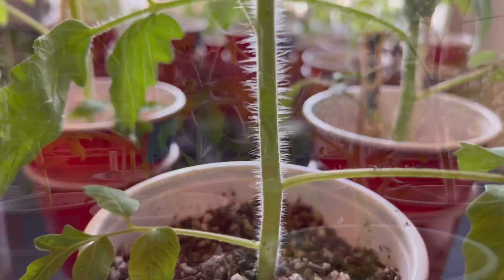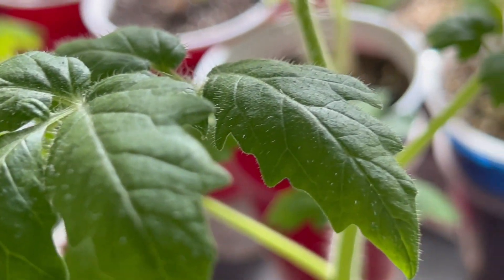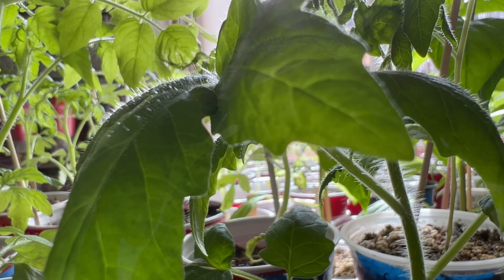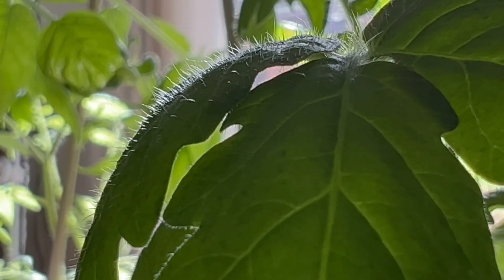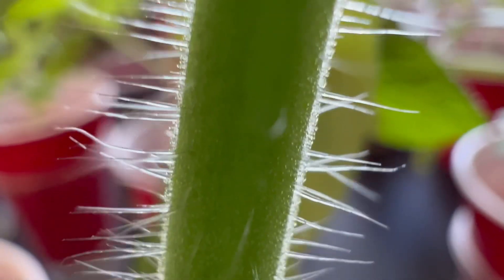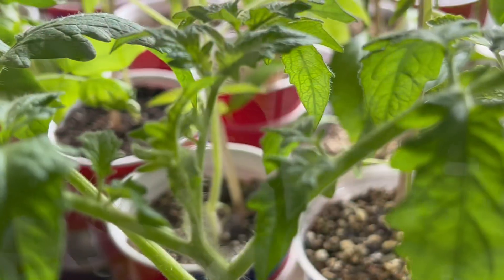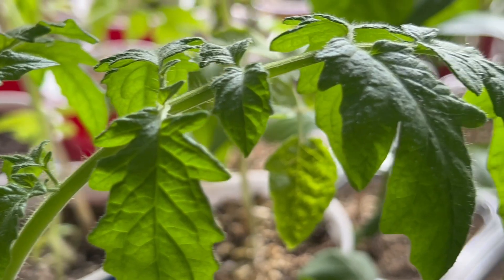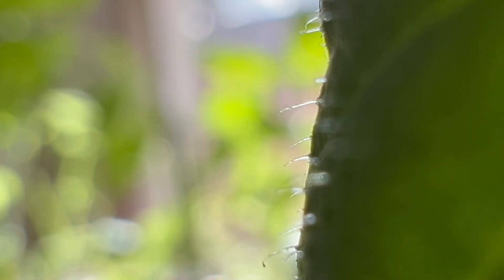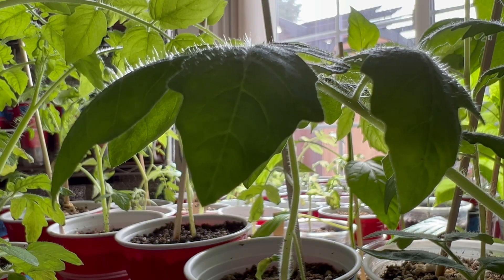In this video, we will explore the fascinating function of the trichomes on tomato plants. Trichomes are tiny hair-like structures found on the surface of tomato leaves and stems. These structures play a crucial role in protecting the plant from various environmental stresses, such as pests and diseases. Trichomes are protruding cells in plant species that function as the first defense layer against stresses, and they also protect plants from UV damage.